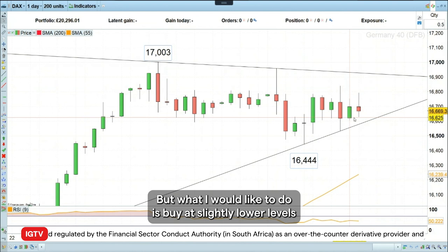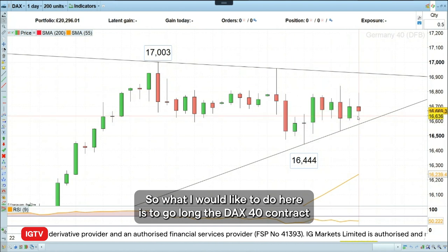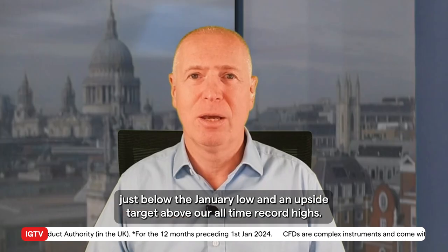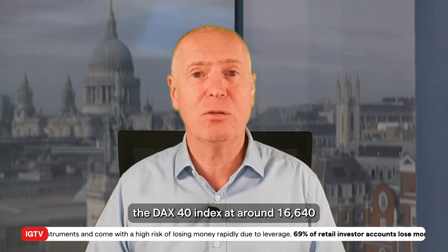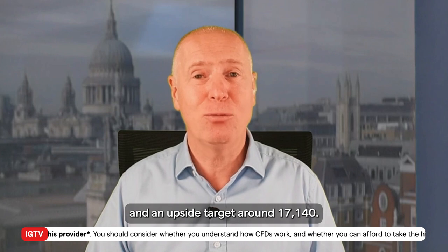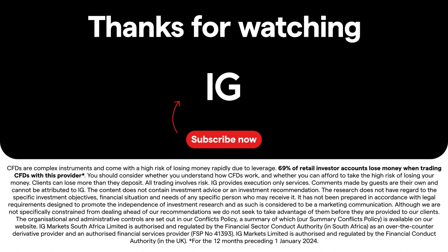What I would like to do is buy at slightly lower levels in order to reduce our risk. So this week's trade of the week is to go long the DAX 40 contract around 16,640, with a stop loss just below the January low at 16,440, and an upside target around 17,240.